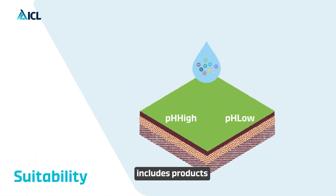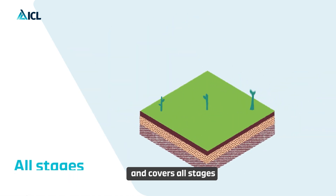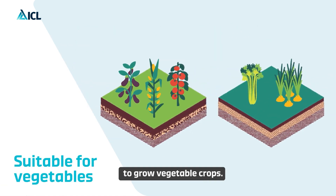The Agriolution line includes products suitable for specific soil and water types, and covers all stages of crop growth. So, with Agriolution, you'll have the best conditions to grow vegetable crops.